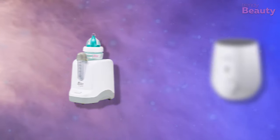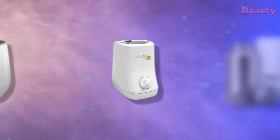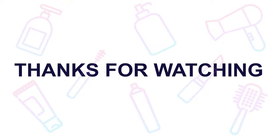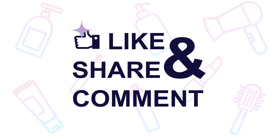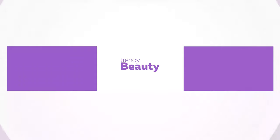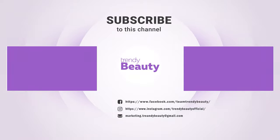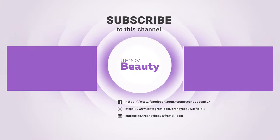So those were our top five baby bottle warmers. Thank you so much for watching our video. If you liked the video, then hit like and share with your friends. Comment below to let us know your thoughts. Consider subscribing to the channel if you love our videos and press the bell icon to get notified of our future videos.